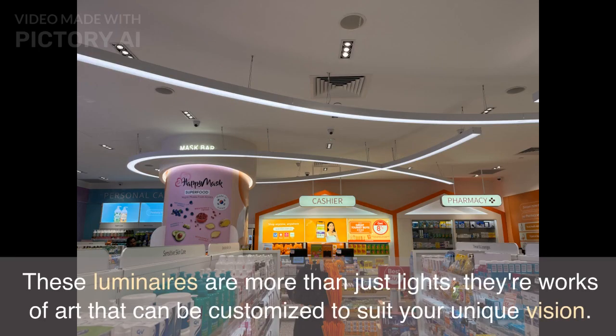These luminaires are more than just lights. They're works of art that can be customized to suit your unique vision.